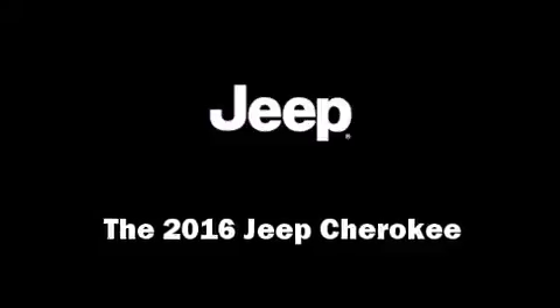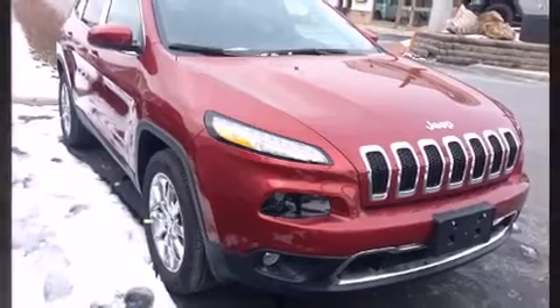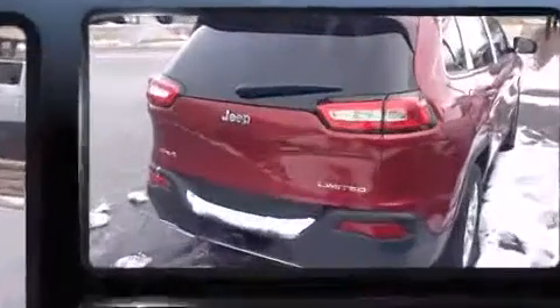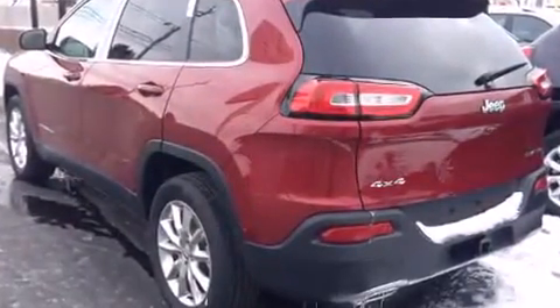The 2016 Jeep Cherokee. Under the hood you'll find a six-cylinder engine with more than 270 horsepower, and for added security, dynamic stability control supplements the drivetrain. Four-wheel drive allows you to go places you've only imagined.